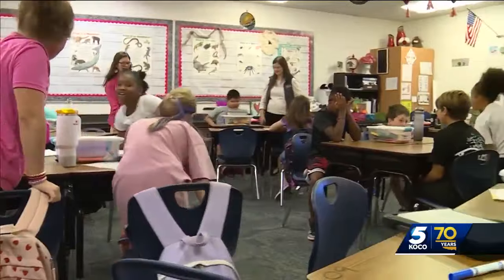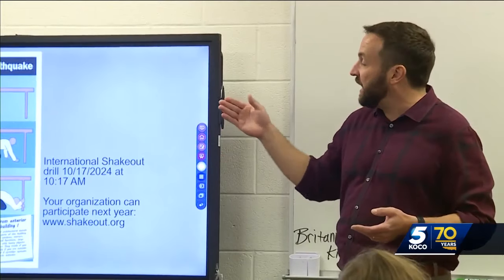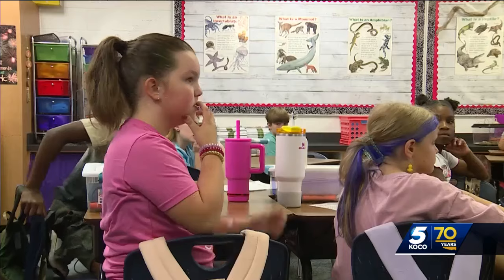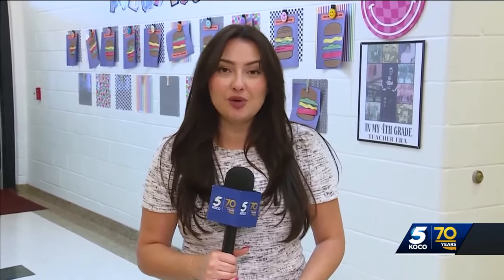These drills help you get prepared, and you can practice next week during the National Great Shakeout Earthquake Drill. This is a global annual drill that happens every year on the third Thursday of October. The national drill takes place October 17th at 10:17 in the morning, local time. Reporting from Moore, Shelby Montgomery, KMCO 5 News.